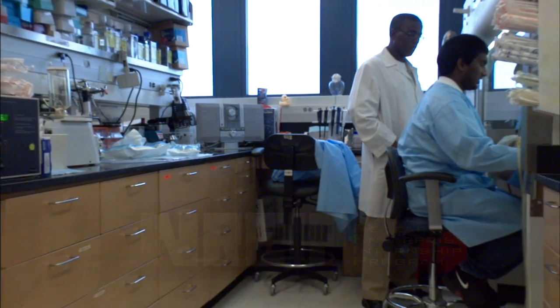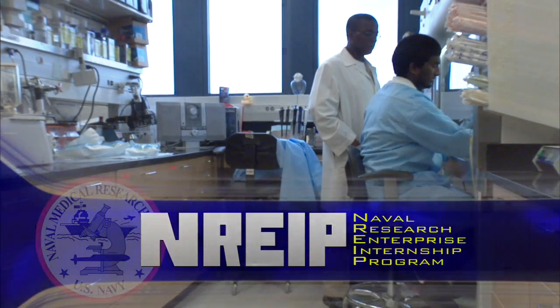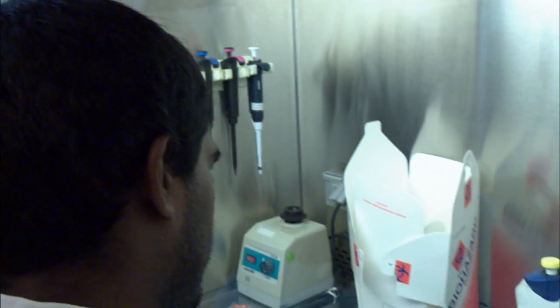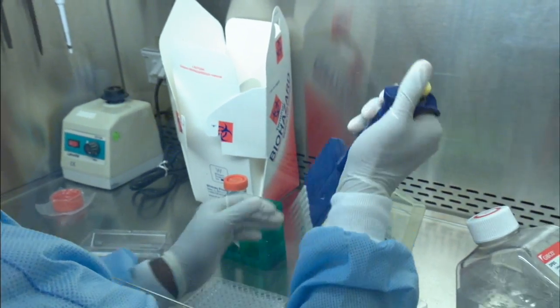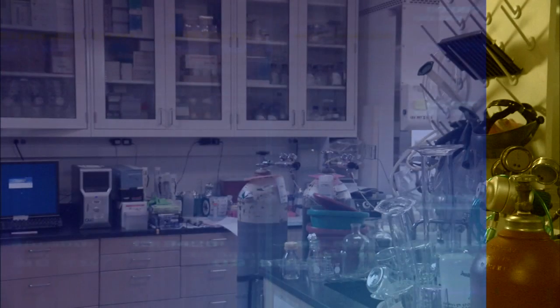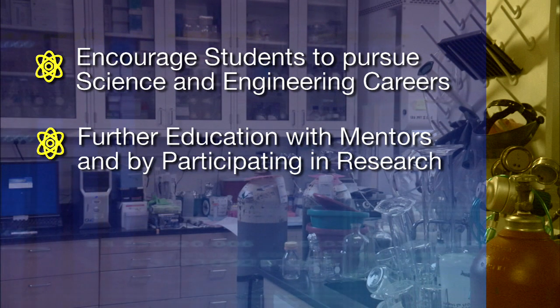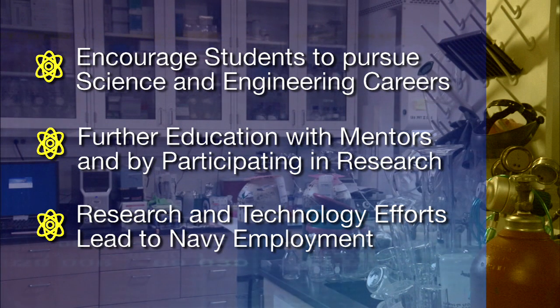The Naval Medical Research Center also participates in the Naval Research Enterprise Internship Program. This program provides an opportunity for undergraduate and graduate students to participate in research at a Navy laboratory during the summer. The goals of the program are to encourage participating students to pursue science and engineering careers, and to further education through mentoring by laboratory personnel and their participation in research.